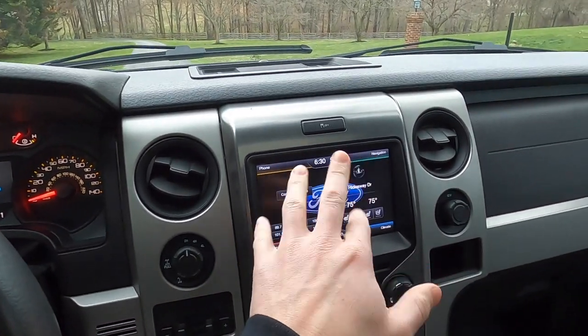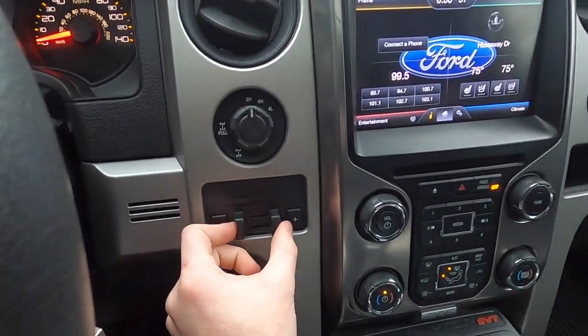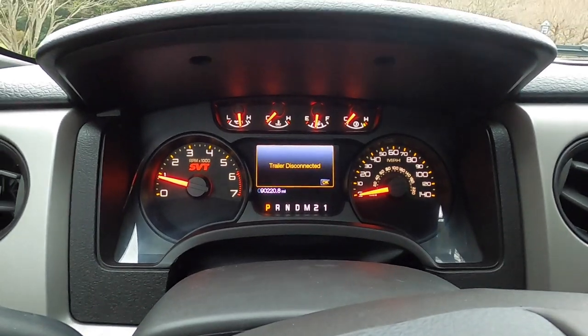We have the Sync 2 display — I'd love to upgrade it to Sync 3 and I think there are some ways to do that. There's also the trailer brake — you can see 'trailer disconnected' when you pull that. One other thing to note: it is common for these engines to have a little bit of ticking when you start up, especially in the cold. My neighbor confirmed that's pretty common. Hopefully this video was helpful — if it was, please give it a thumbs up and subscribe to the channel. Thanks for watching.